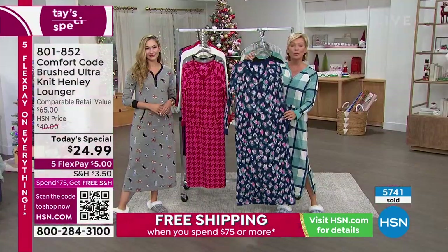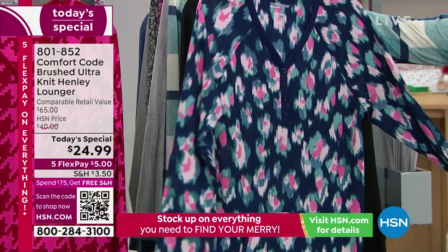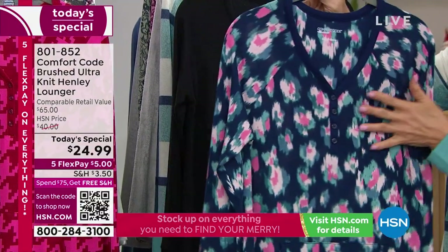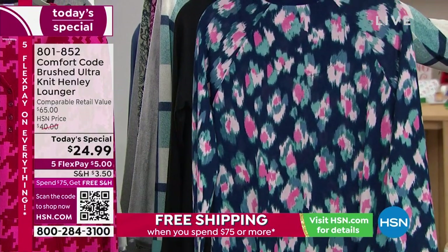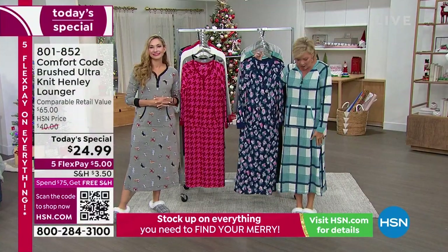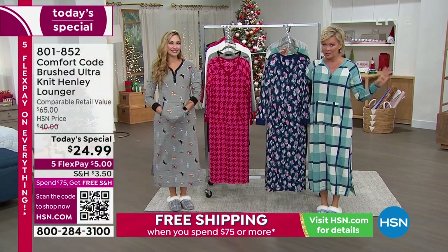This one is called Blurred Animal, and it's really cool — it's got a navy background with bright pinks, soft pinks, teal, a little bit of green. Just kind of that smudged animal print, really unique and artsy. Then there's the plaid, done in a beautiful soft teal blue. This is the most limited at this point, so if you love it, don't wait.